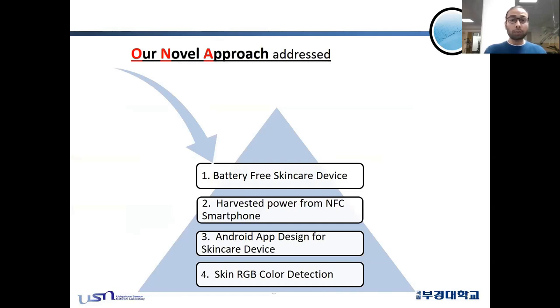Our novel approach addresses four main aspects. We developed a battery-free skin care device capable of harvesting its power energy from an NFC smartphone. We developed a convenient Android app capable of measuring the readings. And we also performed experimental analysis on different subjects using RGB skin color detection.